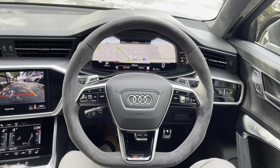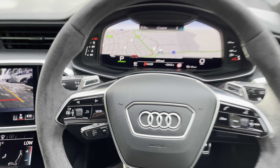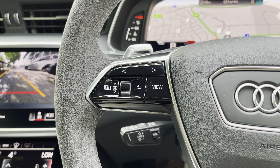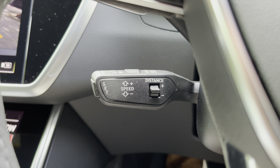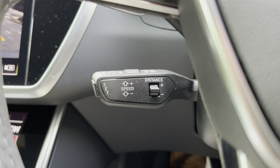You've also got the three-spoke Alcantara-wrapped steering wheel which is really comfortable and has all the important buttons right at your fingertips. On the left you've got the controls for Audi's virtual cockpit digital dash screen - it's brilliant, I'll show you that in just a second. Below that you'll find your radar cruise control and speed limiter, so it can stop and start in traffic and maintain a safe distance from the car in front.